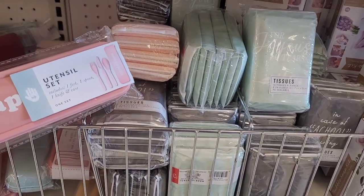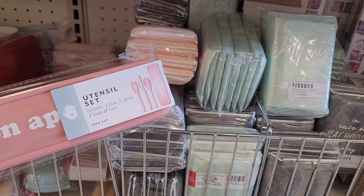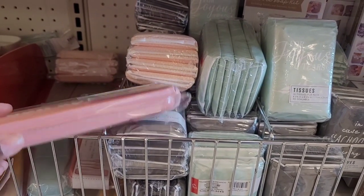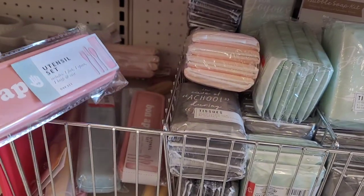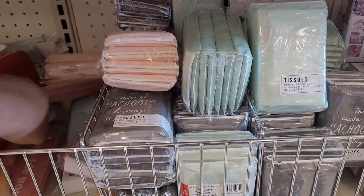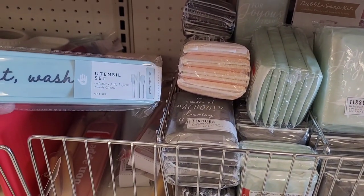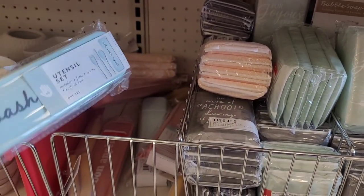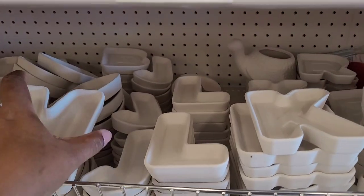These are three dollars. Then you have utensil sets — includes one fork, one spoon, one knife — three dollars. 'Bone Appétit' and 'Eat Wash Repeat.' I like those colors. Then you have these little trinket trays.